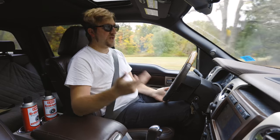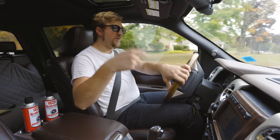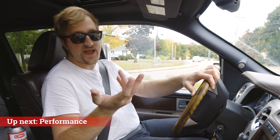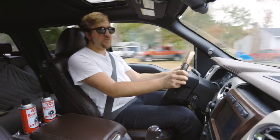The Platinum actually handles really well stock because it came with lower profile tires. Since my folks upgraded to the KO2s, handling has decreased slightly, but traction has increased. The KO2s also helped the ride a little better than with the stock tires.